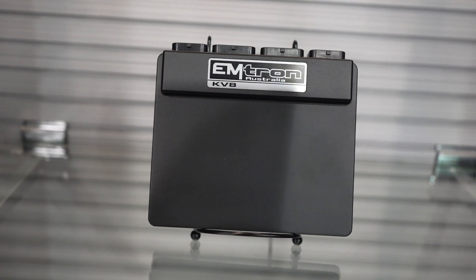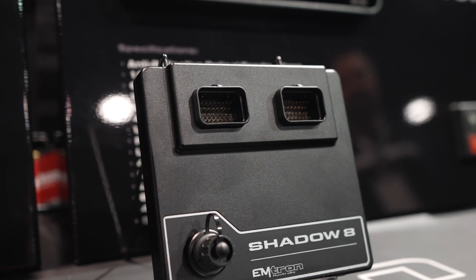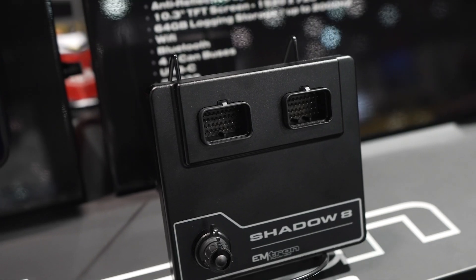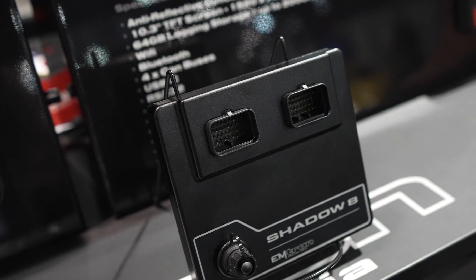The main difference between the KV range and the new Shadow 8 is pin count — the KV8 is a 120-pin connector ECU while the Shadow 8 is a 68-pin. There's less hardware for advanced functionality: it can't do peak-and-hold injector drivers, it doesn't have built-in oscilloscope functionality, and it has 16 megabytes of logging versus more on the bigger ECU.